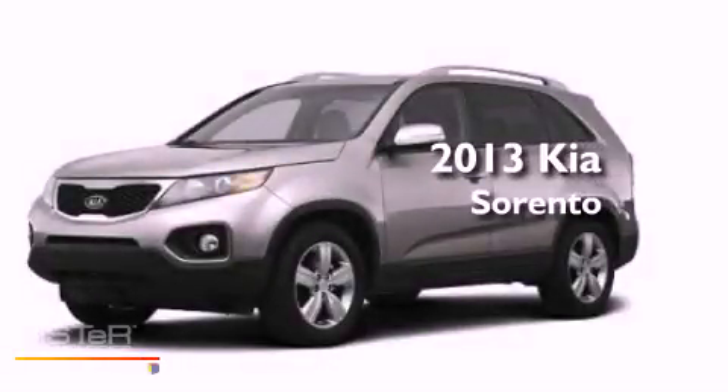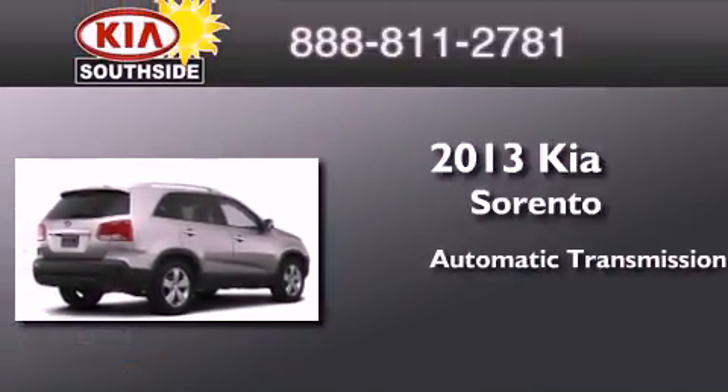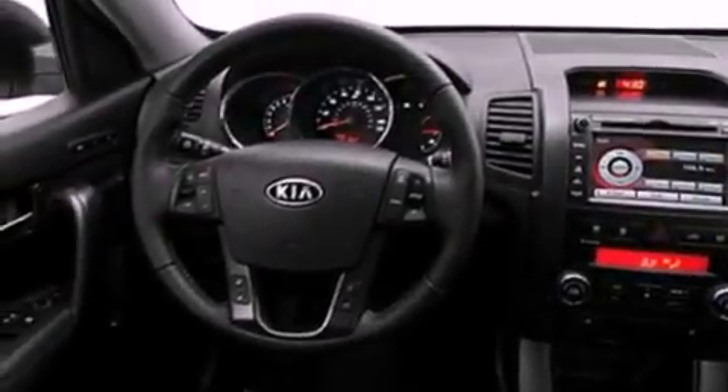This is a brand new 2013 Kia Sorento. This crossover has an automatic transmission and an inline four-cylinder engine. All of the following features are included.